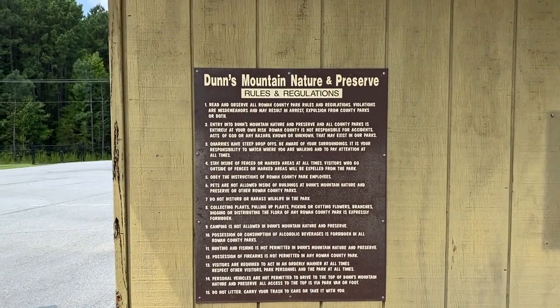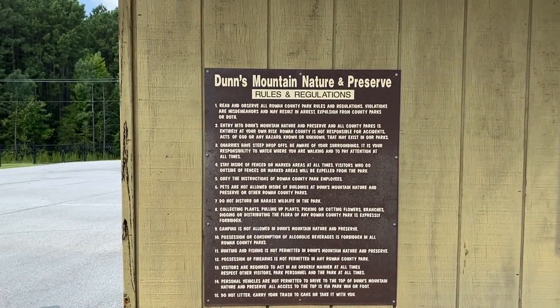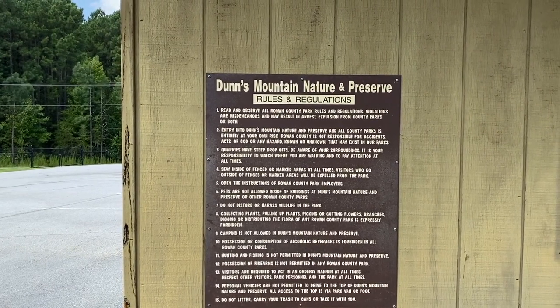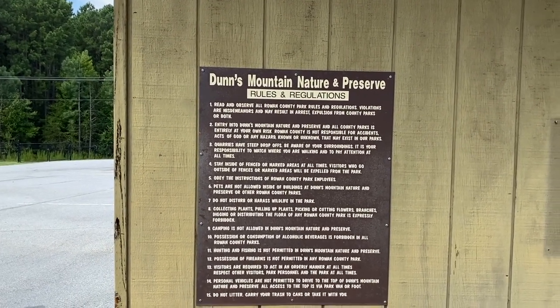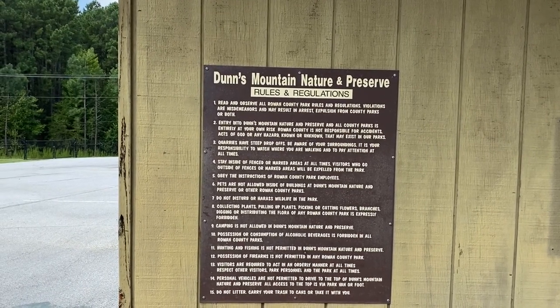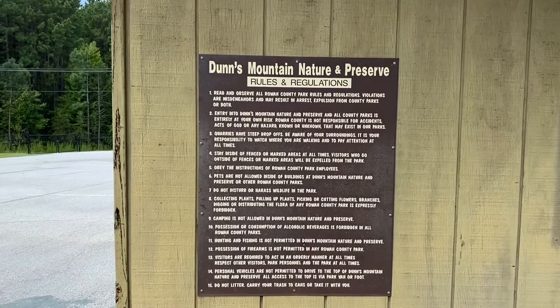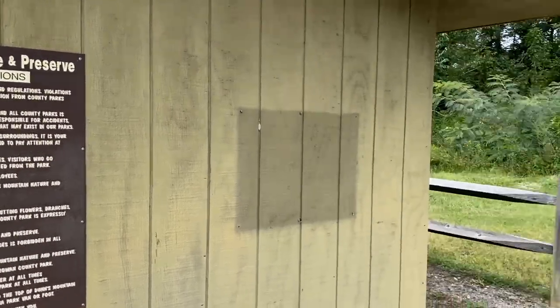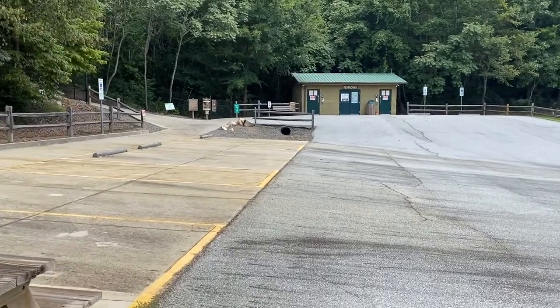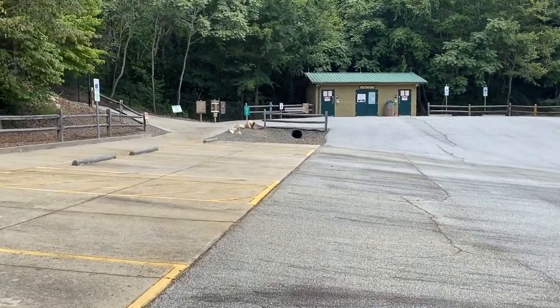I was just reading the rules and regulations as I walked up to the trailhead, and I noticed it said: stay inside of fenced or marked areas at all times — visitors who go outside of fences or marked areas will be expelled from the park. That's something, isn't it? Stay inside the fence, don't go into nature — stay inside the fence.